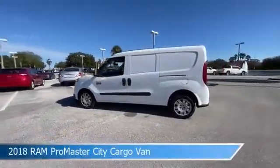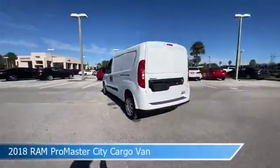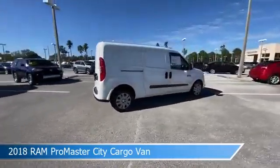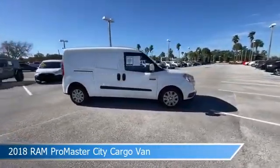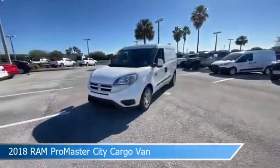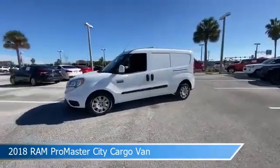Take a look at this 2018 Ram Promaster City Cargo Van. Equipped with an automatic transmission in bright white, this car comes with some great features including anti-lock brakes, leather steering wheel trim, audio controls on steering wheel, auxiliary input and more.